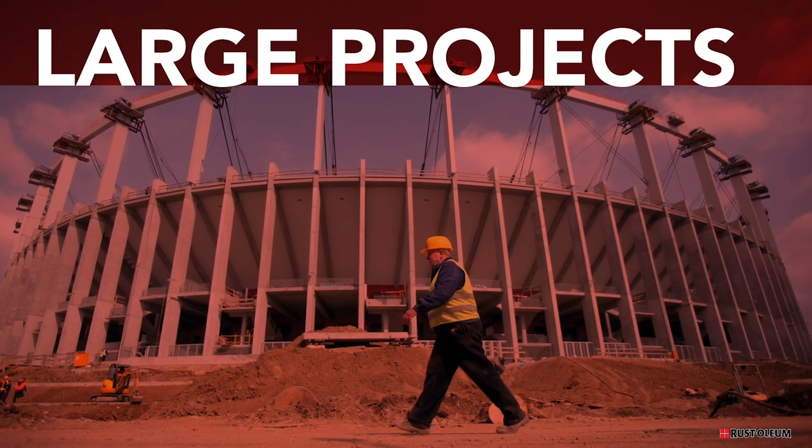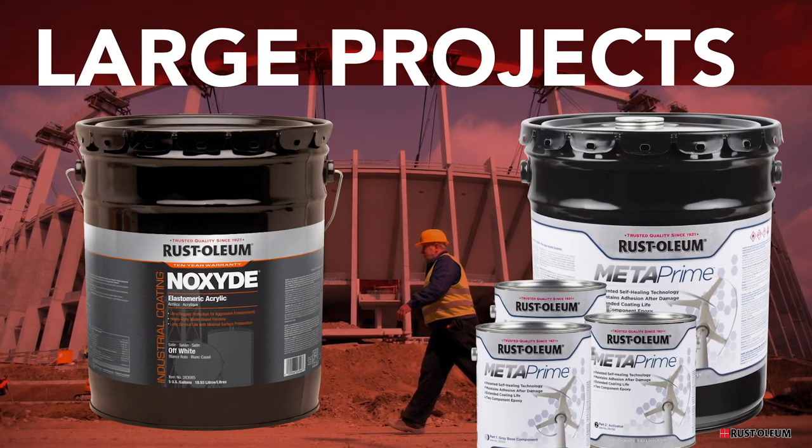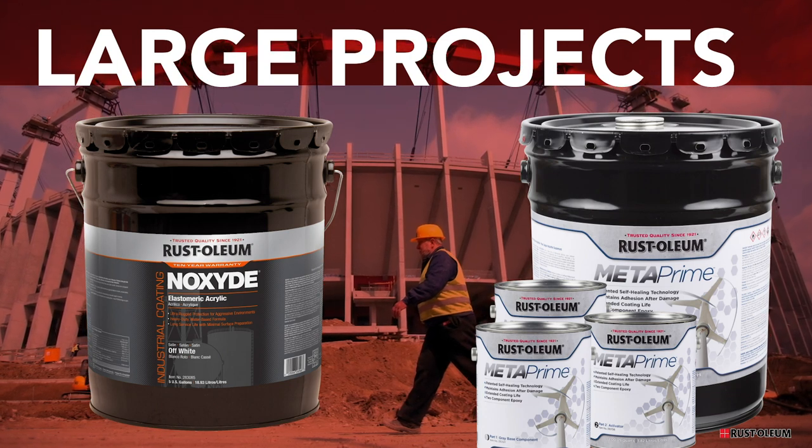For larger projects like bridges, tanks, towers, new constructions and stadiums, Rustoleum has products that will withstand harsh demanding conditions and provide years of corrosion protection.